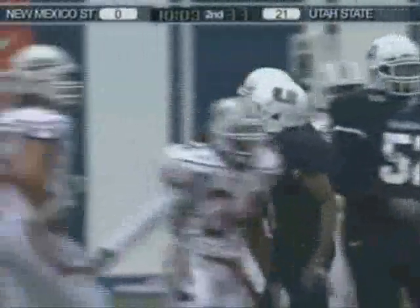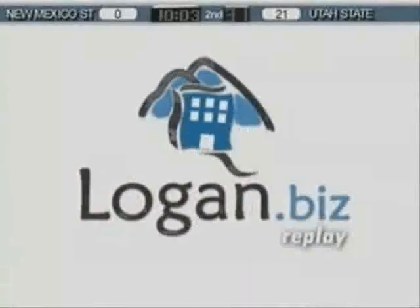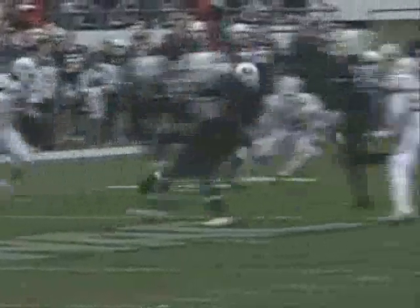He broke one tackle at the 40-yard line and stayed on his feet as that ball was out there like a loaf of bread in one hand, but he holds on to the 39 of New Mexico State. It's almost like it had to be that way to keep his balance when he got tripped up at about the 40, the 41. I thought he was down there.